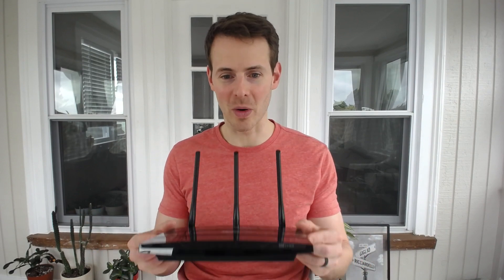Not every router will support the same internet speeds. There are a couple main reasons why you want to know what speed your router can support. The first is that if your router can't support the speed of your internet plan, it can slow down your entire network and serve as a bottleneck for your home network.